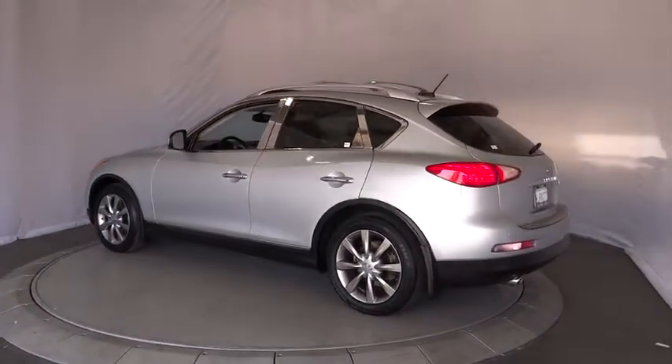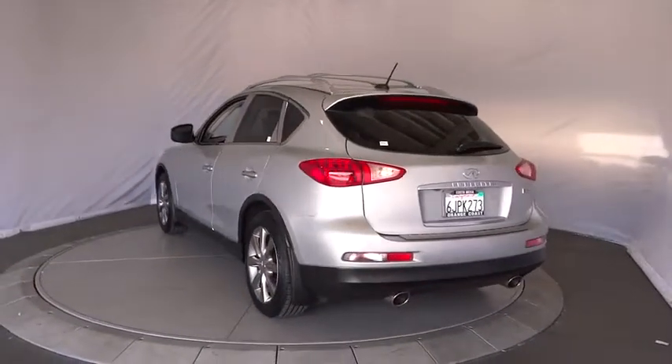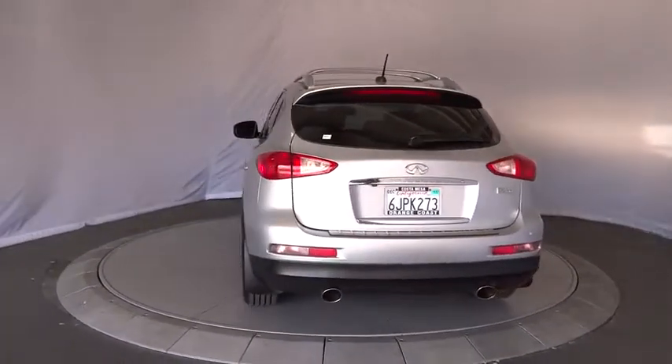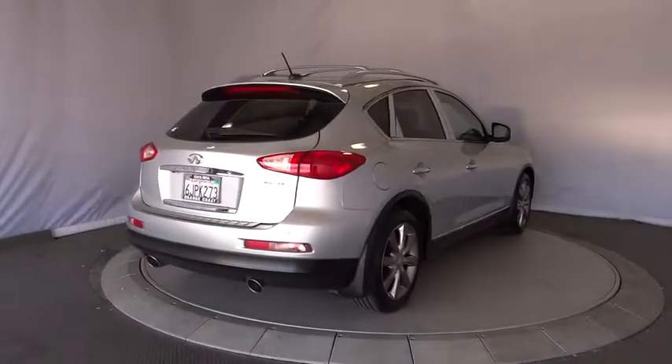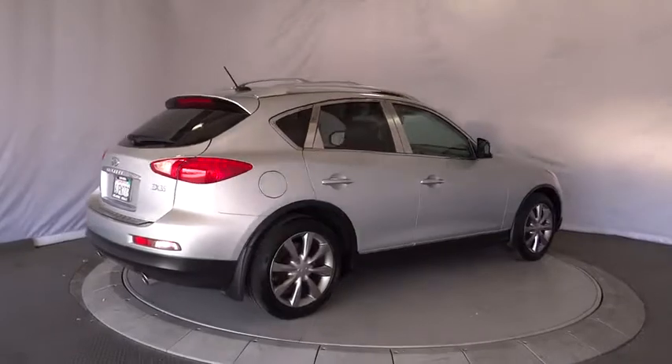Traction control, anti-lock braking system, keyless entry, power passenger seat, steering wheel audio controls, stability control, backup camera, leather-wrapped steering wheel, power steering, adjustable steering wheel.